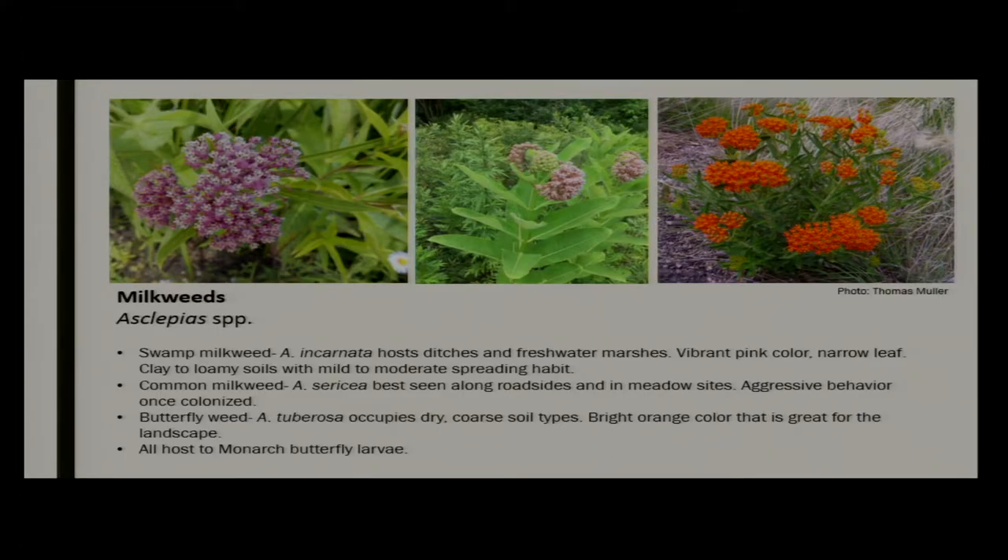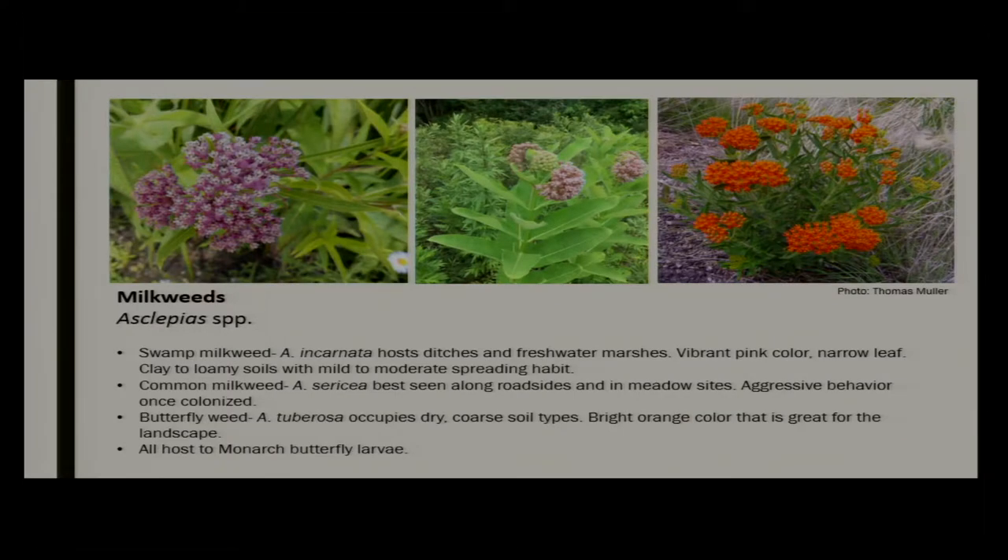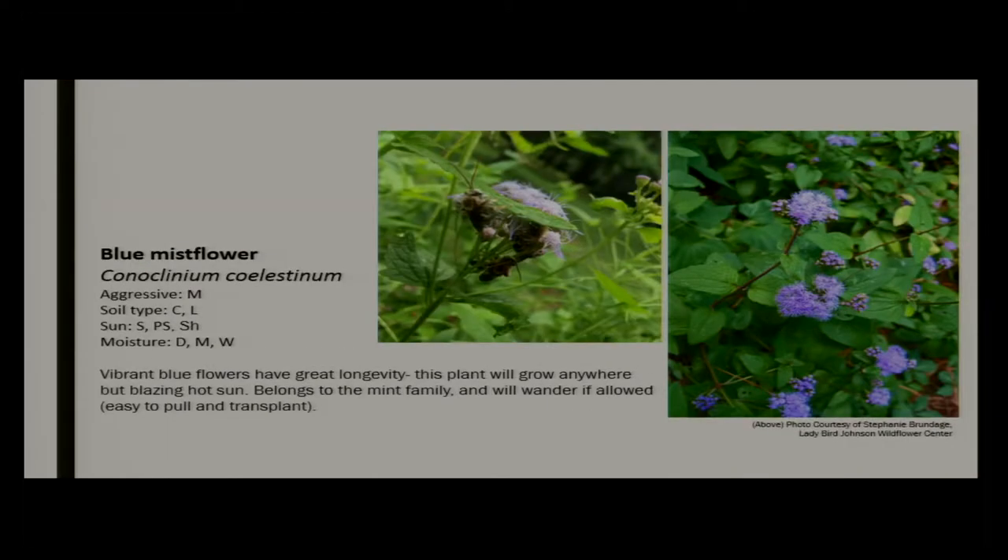We have a milkweed for every environment type. Swamp milkweed is best for wet environments with its wide pH range. Common milkweed is really good at roadsides — pretty dry, tough soil environments, maybe urban soils. And butterflyweed has some of the best native color you can ask for, but it does prefer a drier environment — this wouldn't necessarily be a good wetland plant. They all have their own application, and of course milkweed is the host plant for the monarch butterfly.